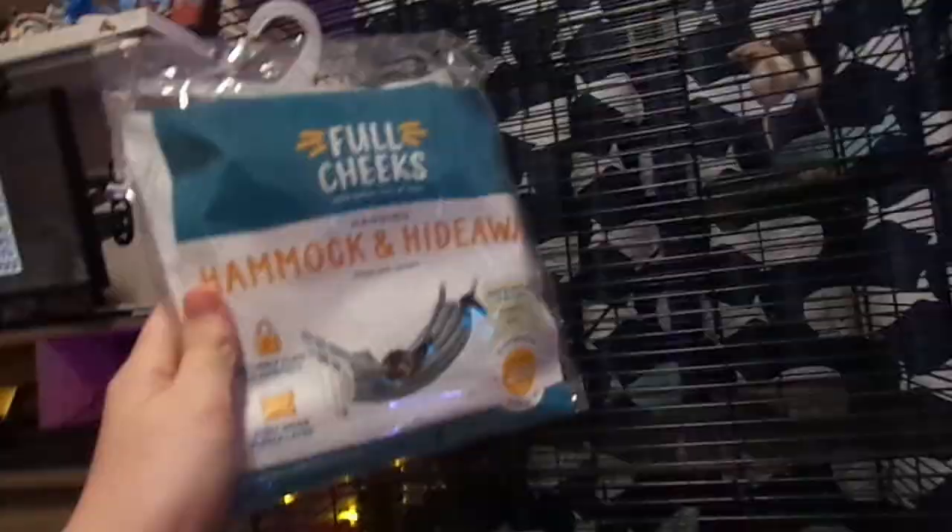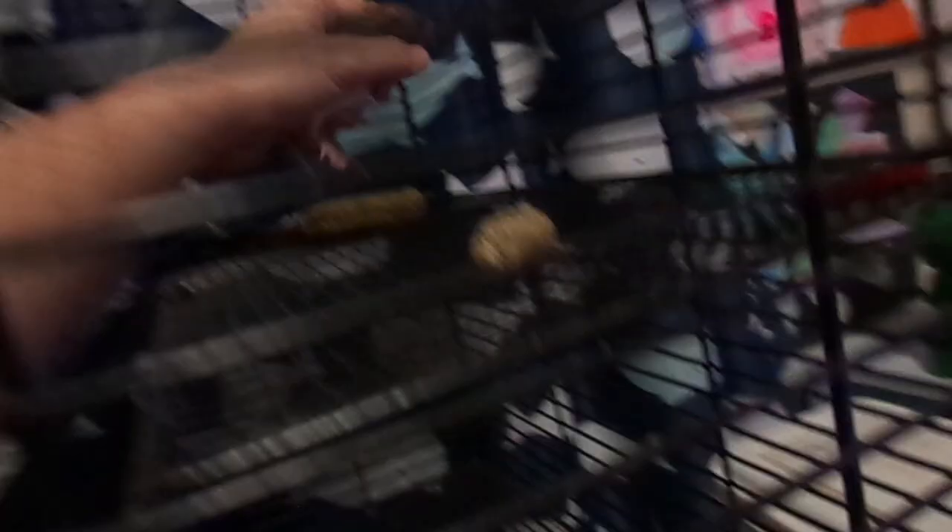The last thing is this hammock and hideaway that we're going to be putting up there. I now have the hammock in and they don't really know what to do with it right now, but let's see if she likes it. She's in the hammock — oh, crawling out. That's alright, it's a new thing. They might like it, they might not.